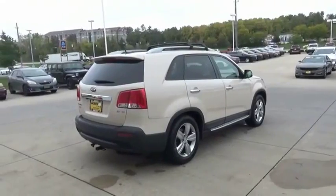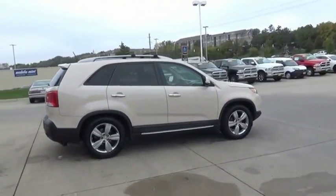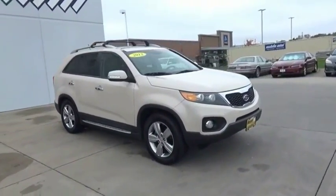The Kia Sorento is a comfortable riding, powerful, compact SUV loaded with impressive standard features. Take one look at its stylish, sleek design, and you'll want to cross over to a Sorento.